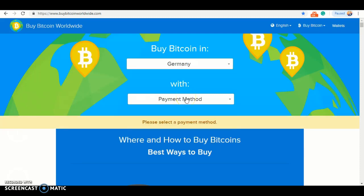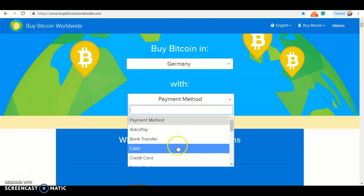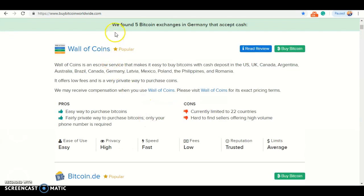Then, under Germany, you shall see payment method. Click payment method and look for cash. It shall then pop up where you found 5 Bitcoin exchangers in Germany that accept cash.